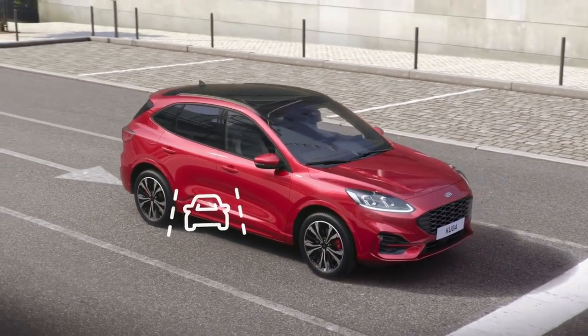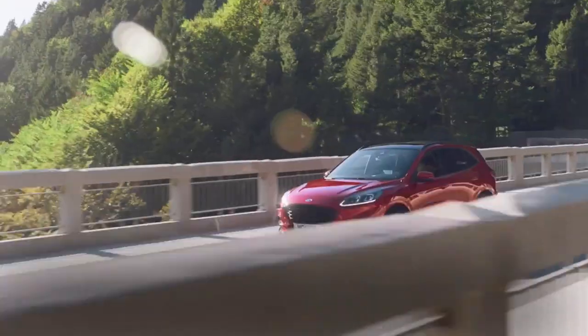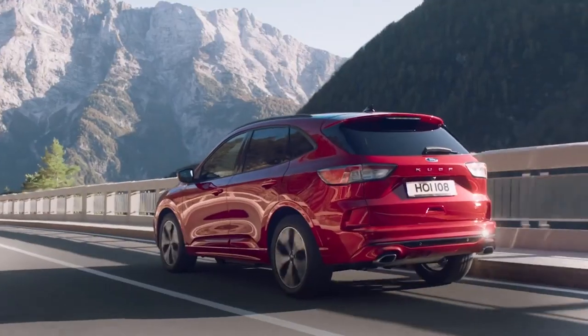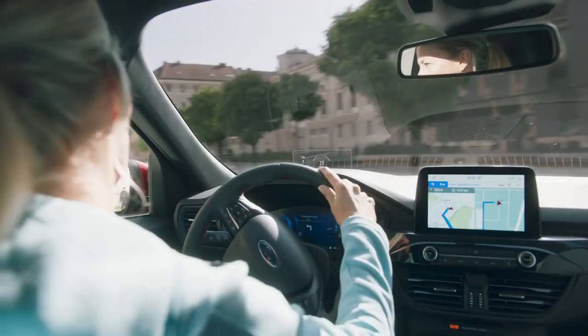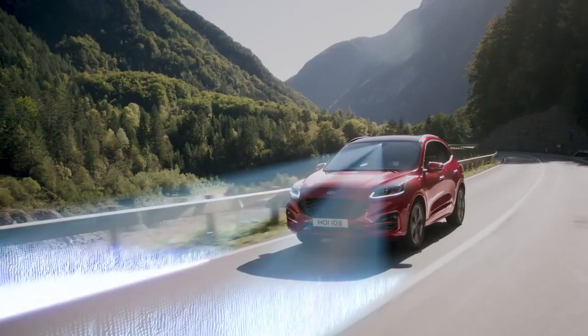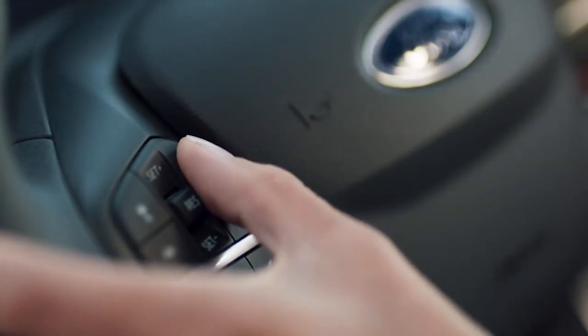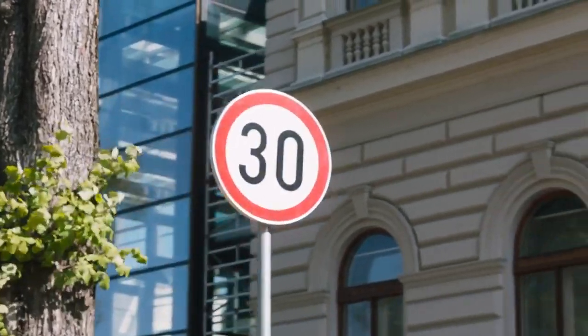Ford's Co-Pilot 360 technology helps to manage acceleration, braking and even steering. Adaptive cruise control can automatically slow to a stop, then move off once the traffic allows, and even help to keep the vehicle centred in its lane, helping to reduce the stress of driving.